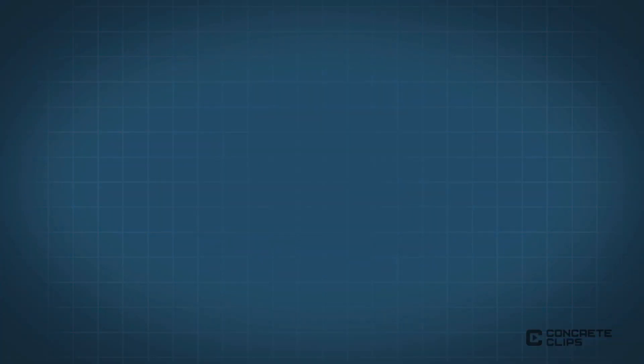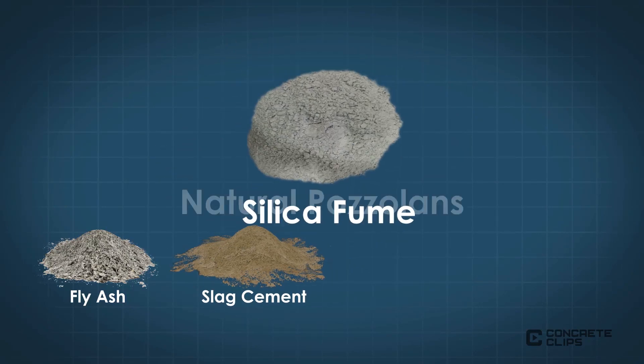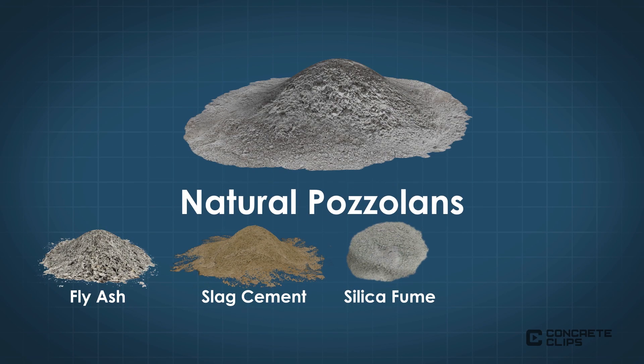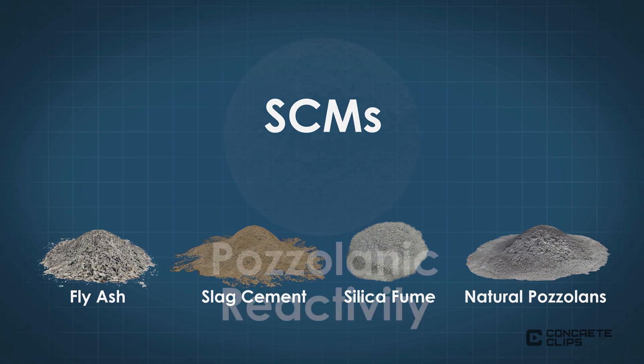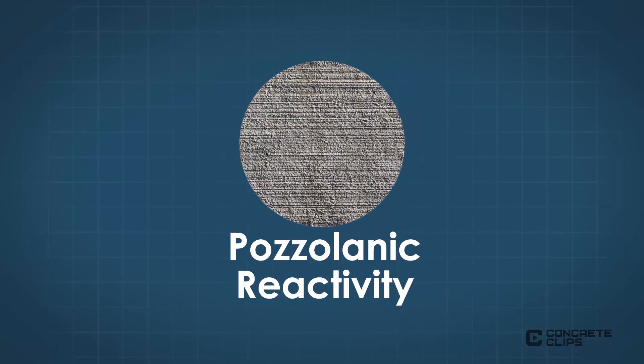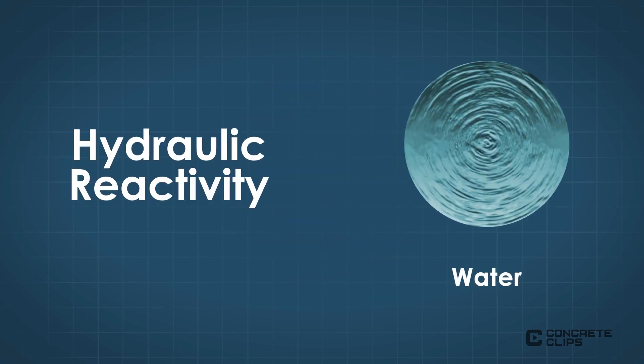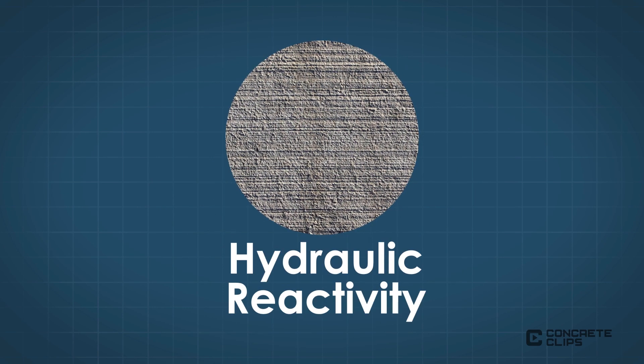There are four main types of SCMs: fly ash, slag cement, silica fume, and natural pozzolans. SCMs contribute to the properties of a cementitious mixture and affect the pozzolanic or hydraulic properties. Pozzolanic reactivity requires both water and calcium hydroxide as reactants with the material in order for the mixture to harden. Hydraulic reactivity needs water alone for a material to harden.